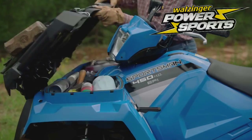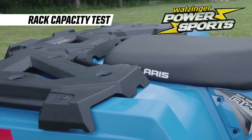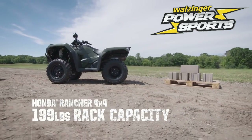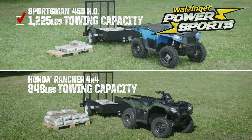If you're buying an ATV for work, it's no contest — Sportsman is the clear choice. Sportsman's rack design can carry up to 270 pounds versus Rancher's 199, that's 36% more payload than the Rancher. And the Sportsman can tow up to 377 pounds more.